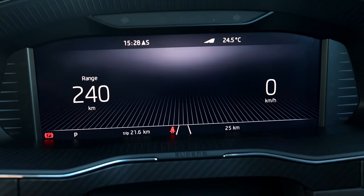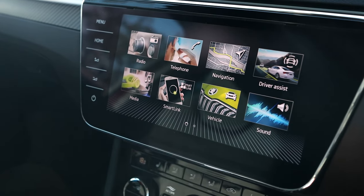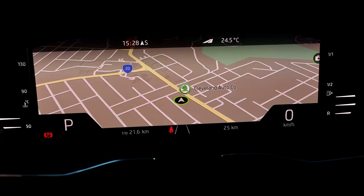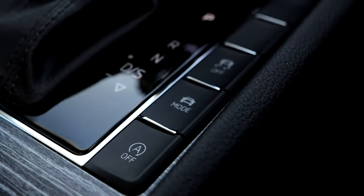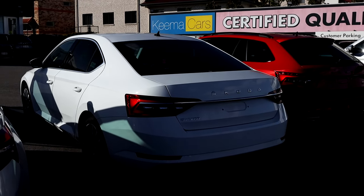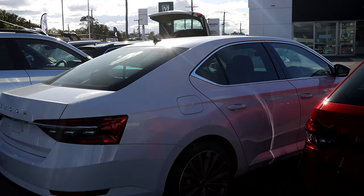In terms of driver assistance tech, it comes with a digital cockpit and a 9.2-inch crystal clear touchscreen with wireless Apple CarPlay, wireless Android Auto, and an in-built GPS. In terms of safety systems, the Skoda Superb comes standard with 9 SRS airbags, adaptive cruise control, and front collision warning with emergency braking.